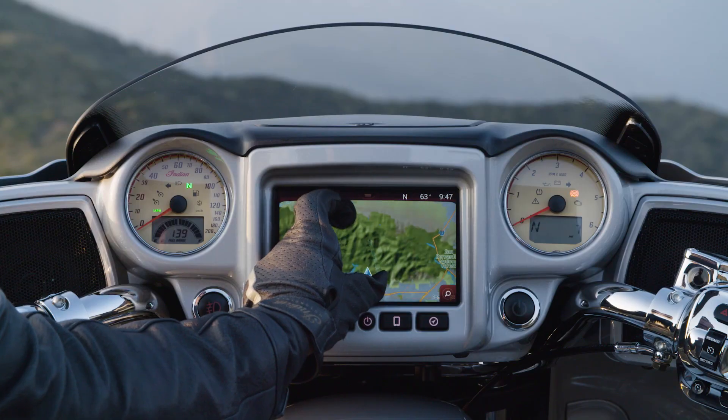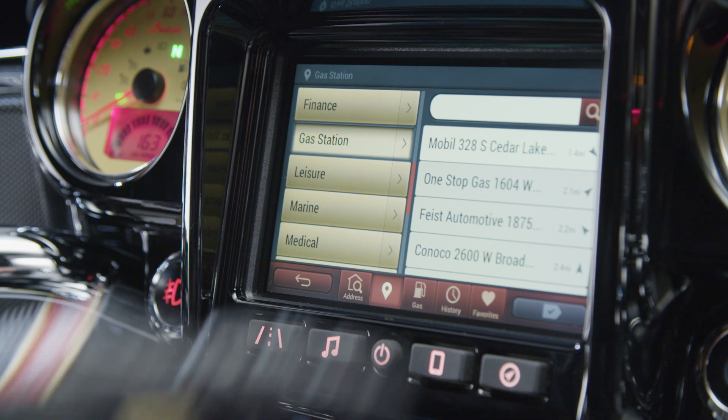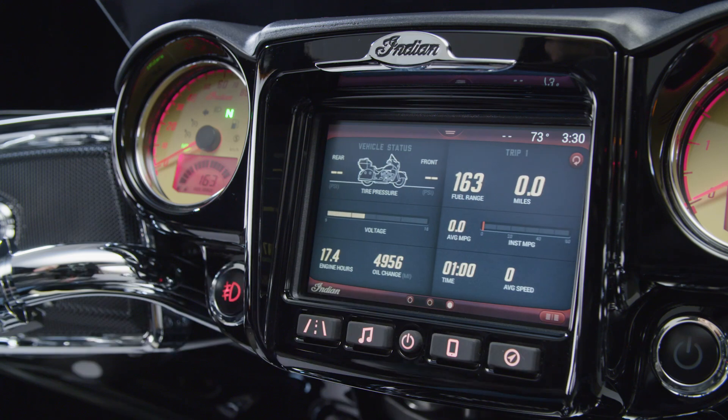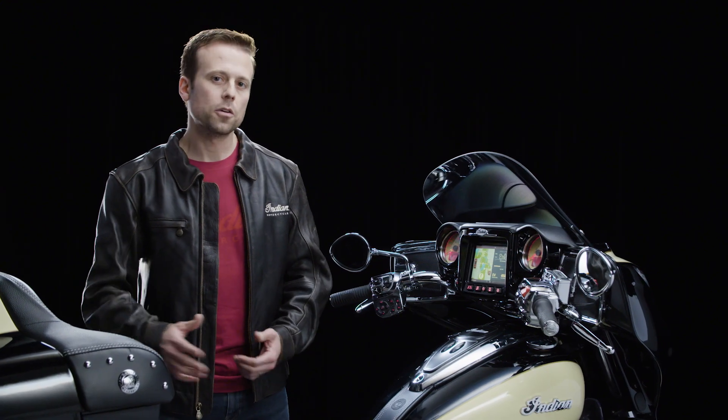But this system is more than just a pretty face — it also puts tons of information at your fingertips. Use the navigation feature to find nearby points of interest. With trip and ride data, plus vehicle status and vehicle information, Indian Motorcycle Ride Command delivers more insight about your bike than any other system.